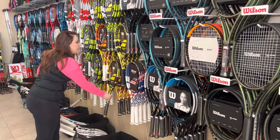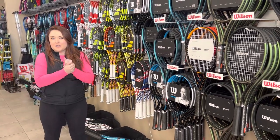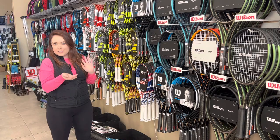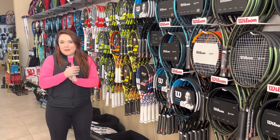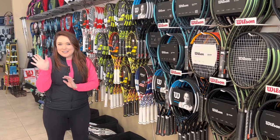So those are our top five selling tennis rackets of 2022. I'm really curious to hear what you guys play with. What's your favorite racket? Do you play with any of these? What do you like about them? Feel free to comment below, and we will see you at the next video. If you like what you saw, make sure you hit the subscribe button and turn on the notifications so you get notified when we post videos. Thanks, guys!